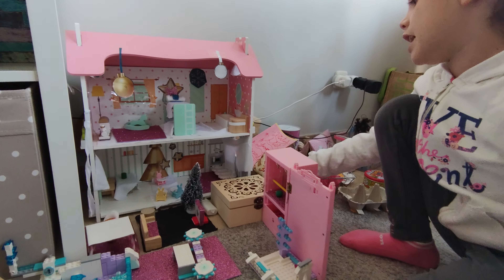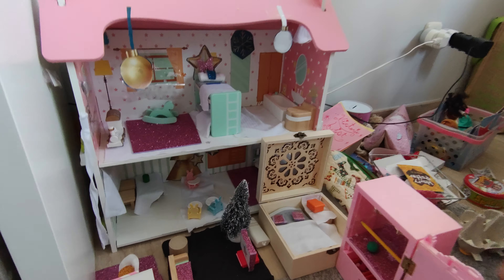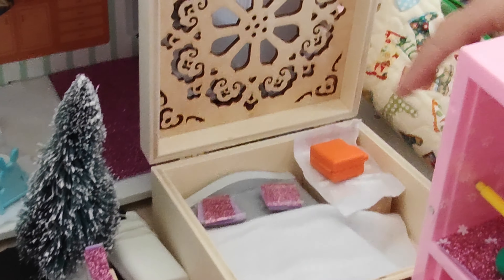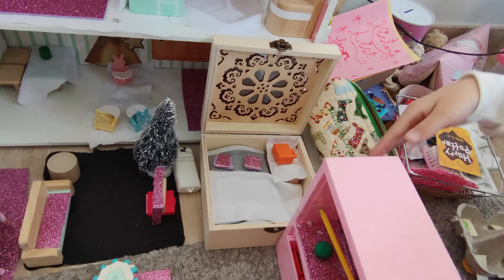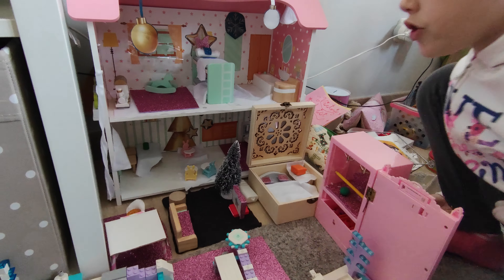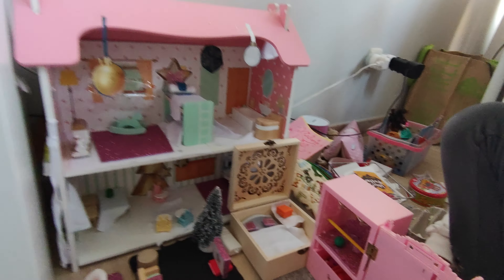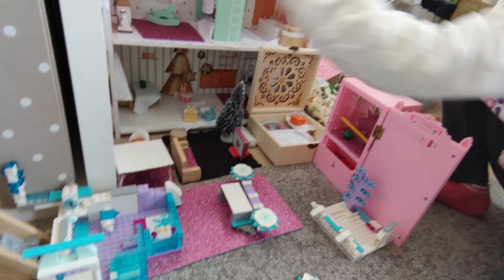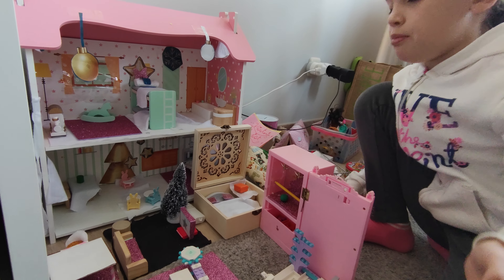Now we're going to start with the mum and dad's room. The mum and dad's room has sparkly things and lots of squad bags. You see it's... You made that? Yeah. Oh, that's good. I made it very quick. Do you see the furniture I didn't make? The things that don't look like wood. You made it? I made all of that and that and sparkly things. And that I just bought.